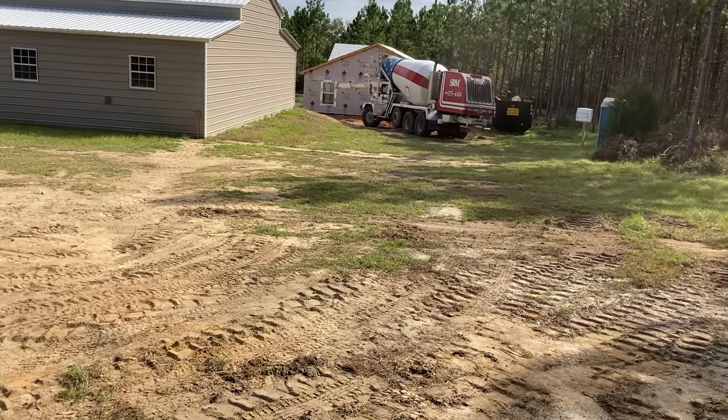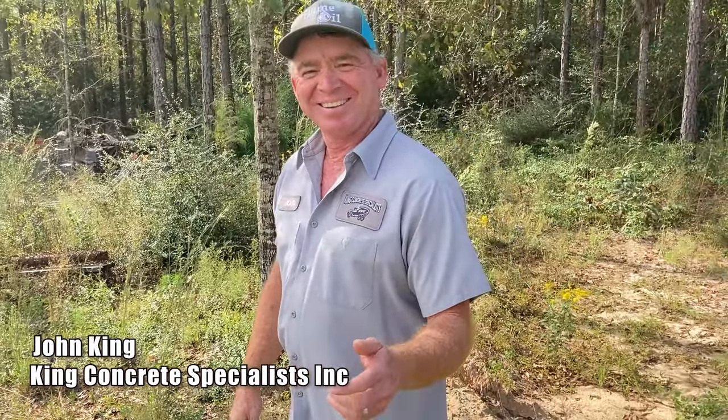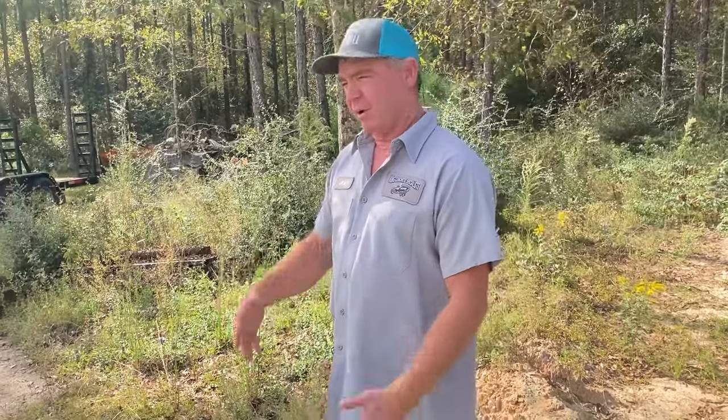This is John King from King Concrete. What are you estimating for this job, for the pole barn? About 14 to 15 yards. So we get ten yards out of this truck, then they call back and get the other four or five depending on what you see when they dump it out — some of the footers are a little bigger.